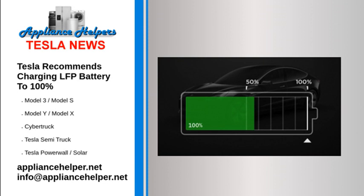Source: summarized from Dan Mihalasku at Inside EVs. My take: the LFP batteries sure have some great benefits over NCA.